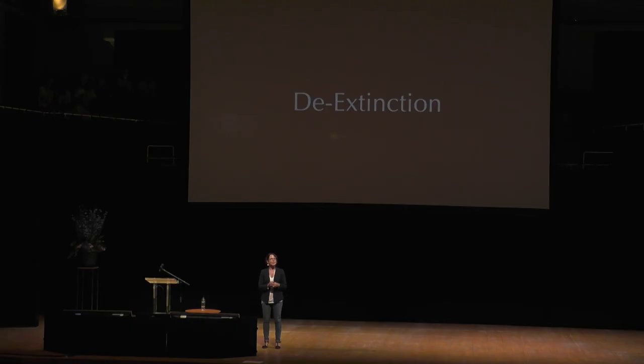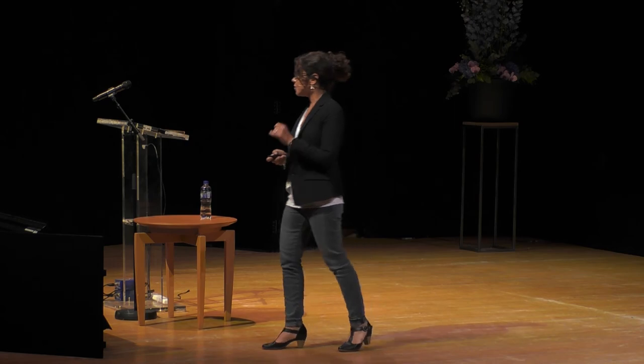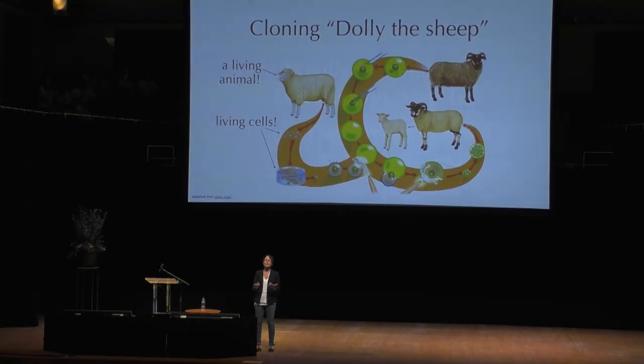But when you think about de-extinction, you're obviously thinking about dinosaurs and mammoths, so we may as well talk about that for a minute. I said before that the very first thing one would need to bring a mammoth back to life is an actual mammoth — and that still is true today. When you clone something, you have to begin with a living cell.